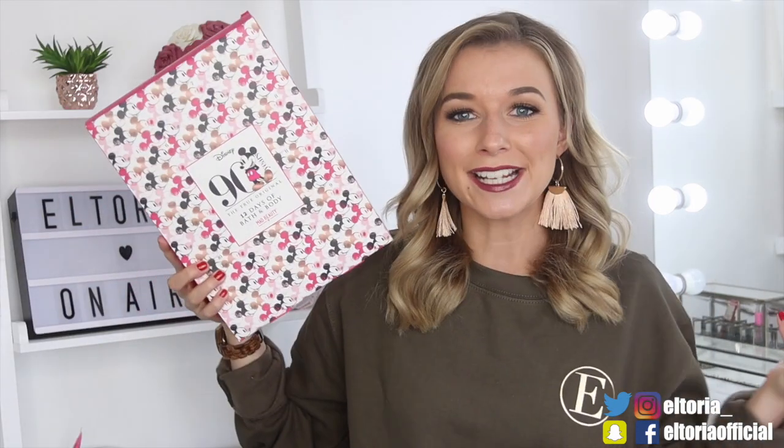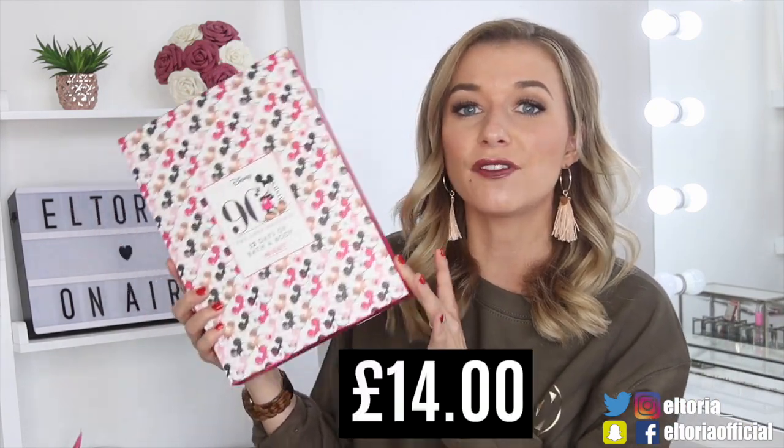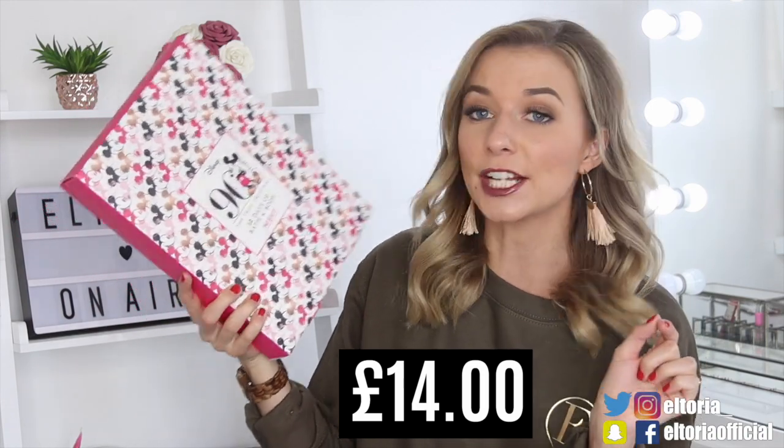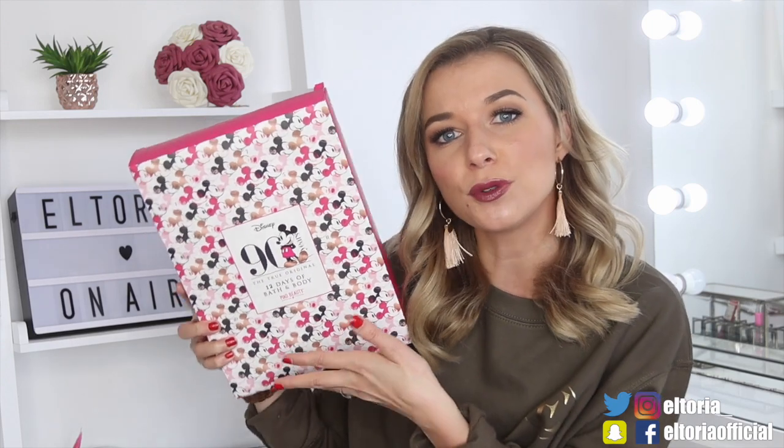So Disney — this is by Mad Beauty. This calendar costs £15 and it is a 12-day Advent Calendar. You can get this from Superdrug. I've not opened a Mad Beauty one before, so let's get on with the video.